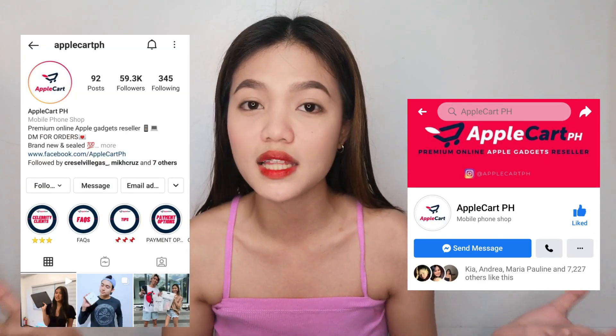Wala akong clip nung nareceive ko na siya, pero sinasabi ko sa inyo sa packaging pa lang, yung bubble wrap parang ayaw magpabukas or ayaw magpakuha si iPhone dahil sa sobrang daming bubble wrap — sobrang well-secured. And masasabi ko lang talaga na highly recommended talaga si Apple Cart. Ito yung kanyang Facebook page, ito yung kanilang Instagram. Ilalagay ko din sa description box below yung link ng kanilang mga account. Sobrang approachable, ang daling kausap, sobrang smooth ng transaction sa kanila.